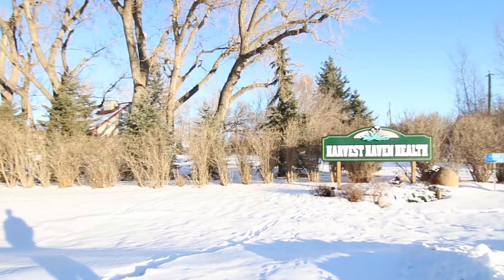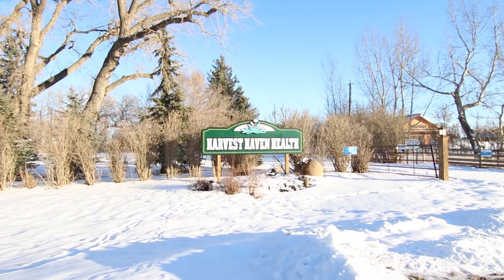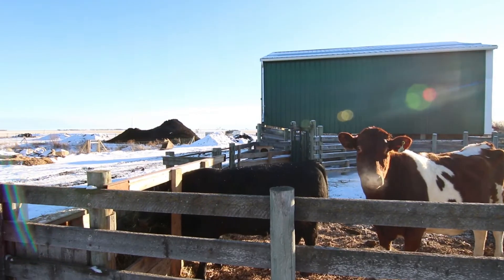Hi, I'm Martin Van Popte and I'm the manager of Harvest Haven. We're a market farm and we have a grocery store here on site, and we've got beef and chickens and lamb and all kinds of creatures roaming around the farm.